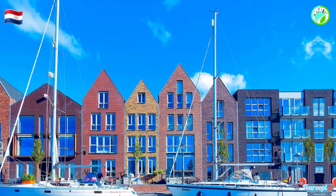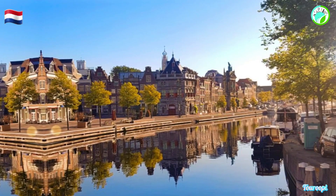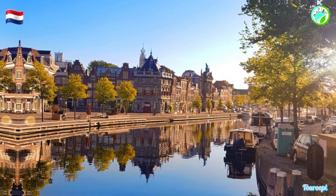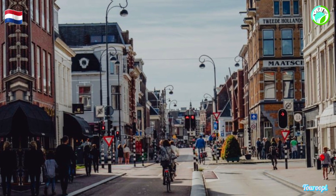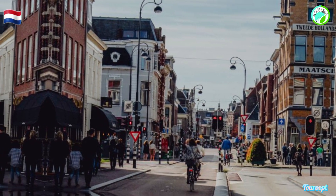Whether you're wandering through its historic streets, indulging in its culinary delights, exploring its artistic gems, or simply savoring the ambience of its canals and squares, Haarlem offers an immersive experience that captures the essence of Dutch heritage and leaves a lasting impression on all who venture into its captivating embrace.